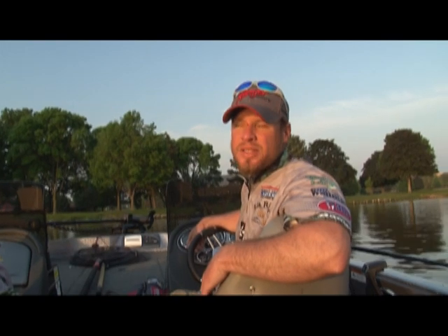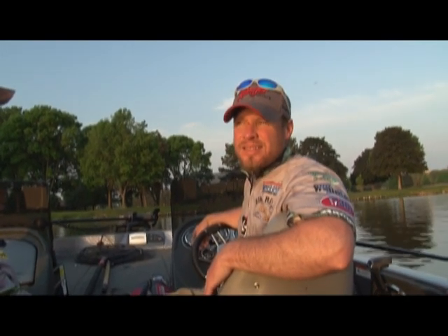Our heaviest weight during the pre-fish was around 18 to 19 pounds. So today, if we get somewhere in that 16 to 19 pound range, I think we'd be sitting good. I wouldn't count it out if we hit somewhere around 20 — but that's if we can get a couple of those big kickers to go along with the other fish.